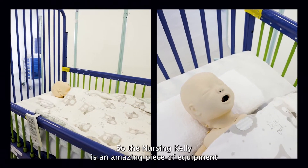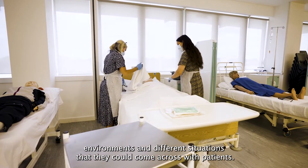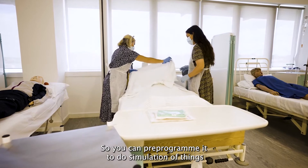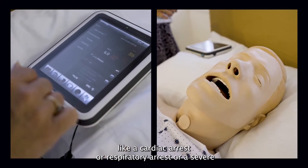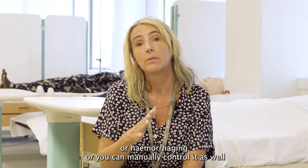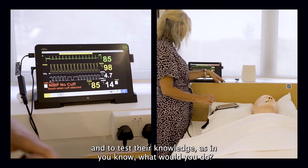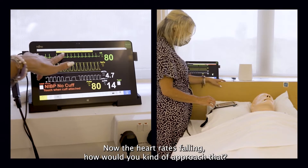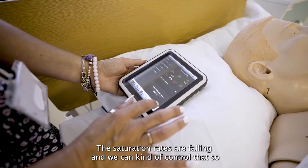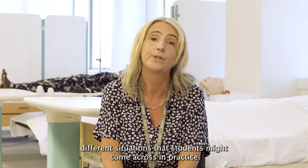The Nursing Kelly is an amazing piece of equipment that we've used with students to really simulate different environments and situations they could come across with patients. You can pre-program it to simulate things like a cardiac arrest, a respiratory arrest, a severe asthma attack, somebody that could be bleeding or hemorrhaging. Or you can manually control it to change things and question students — asking what would you do now the heart rate's falling, or the saturation rates are falling — to test their knowledge of different situations they might come across in practice.